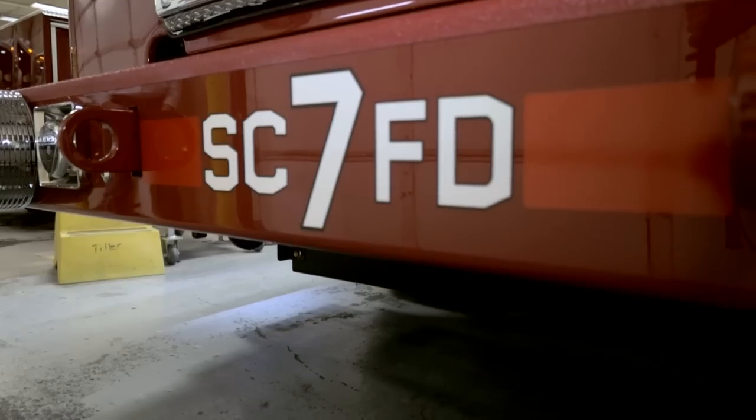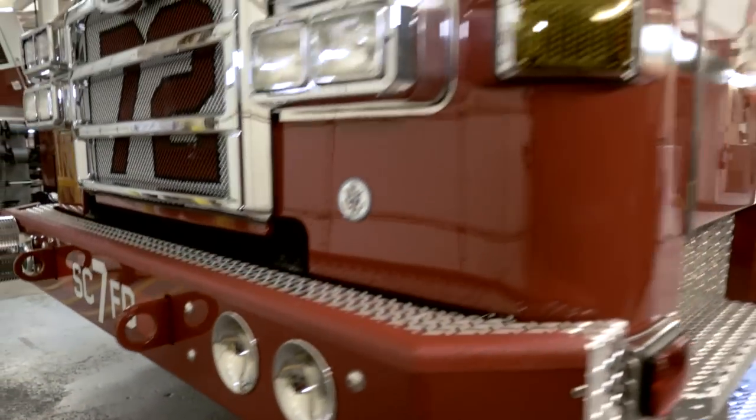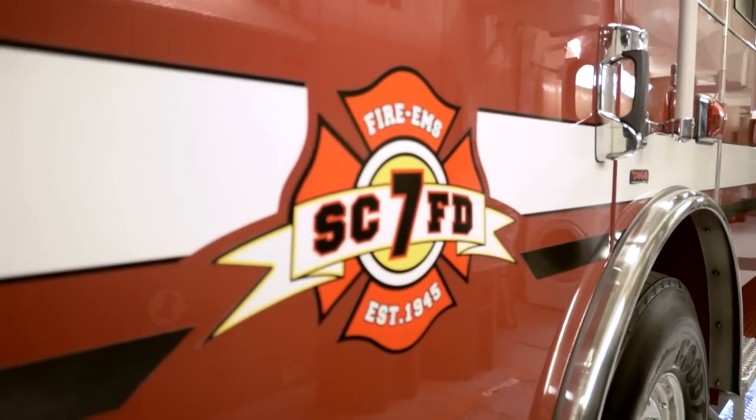Fire District 7 is in Snohomish County, Washington. We protect 77,000 people in 70 square miles. We're about 25 miles north of the city of Seattle, and we run about 6,000 calls a year with six stations.